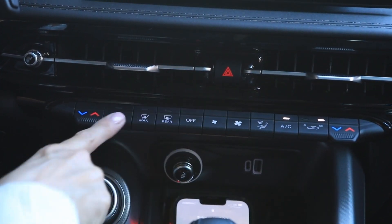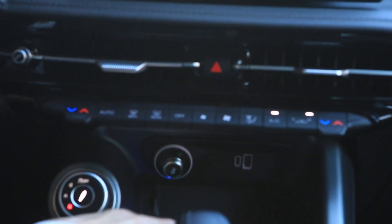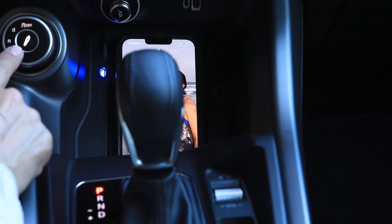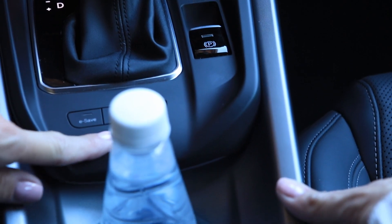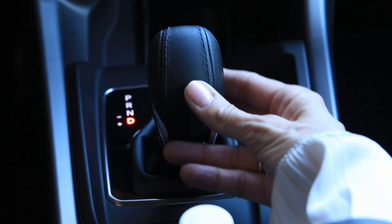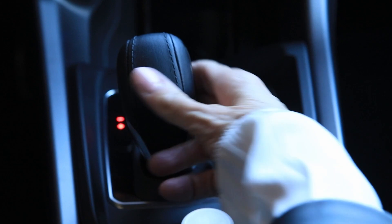Just below the entertainment system are climate hard buttons — nice because they're always accessible without going to the screen. You can change air direction; emergency flashers are there too. Down here is a wireless phone charger that fits your phone and starts charging immediately. Two USB ports and a 12-volt cigarette adapter. The DNA drive mode selector, a volume dial, parking brake, parking sensors — which you should always leave on, don't dent the pretty — park assist to guide you into a spot, e-save mode, and a gear shifter for manual shifting if you prefer that over the paddle shifters.